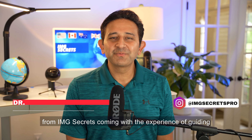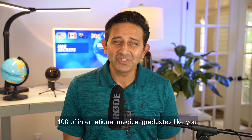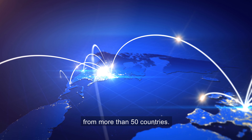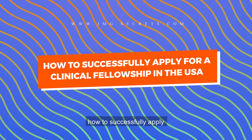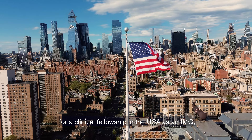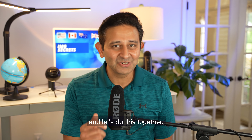Hi there, Dr. Rajiv Iyer here from IMG Secrets, coming with the experience of guiding hundreds of international medical graduates like you from more than 50 countries. In this video, I'm going to tell you how to successfully apply for a clinical fellowship in the USA as an IMG, and let's do this together.